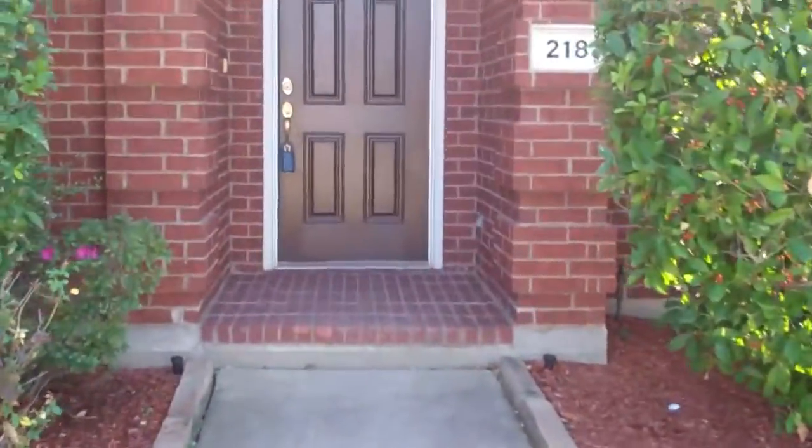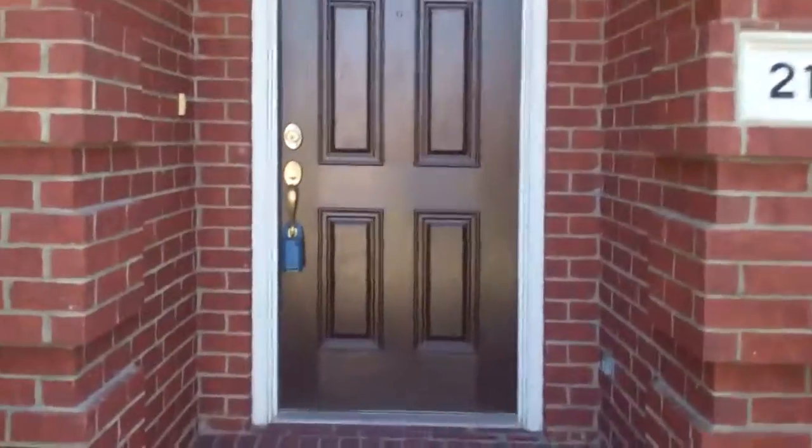Beautifully landscaped, tons of updates that the proud sellers have done to this home. And this is actually one of my favorite DR Horton floor plans.